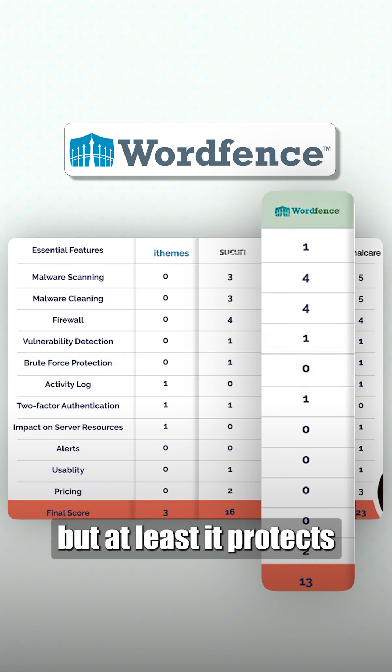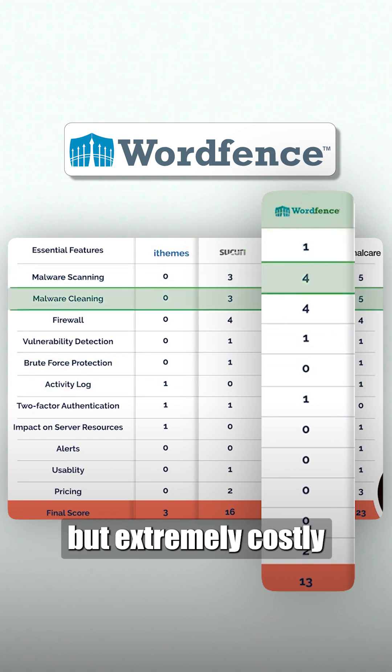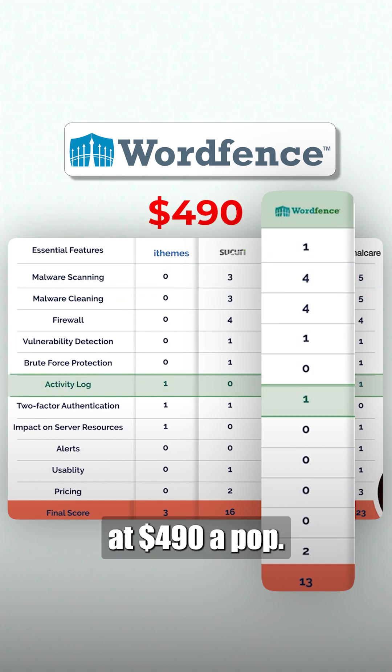Wordfence has its downsides but at least it protects the website to some degree. The cleaner is effective but extremely costly at $490 a pop.